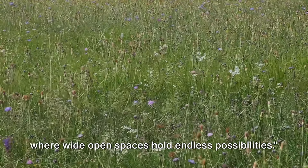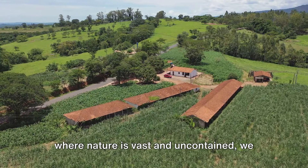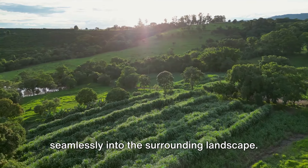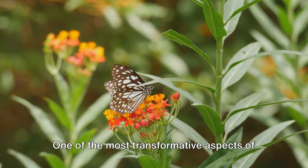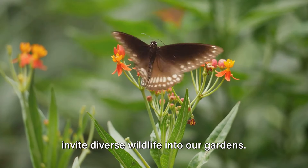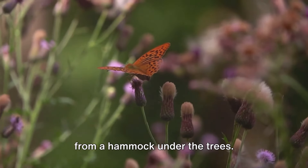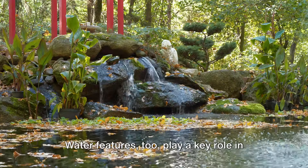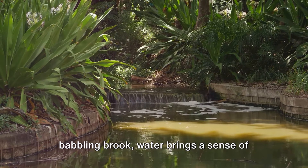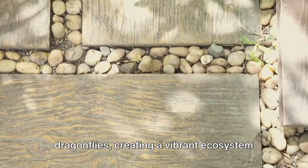Let's venture into the countryside where wide-open spaces hold endless possibilities. In the heart of the countryside, where nature is vast and uncontained, we can reimagine what a garden can be — gardens can span acres, blending seamlessly into the surrounding landscape. One of the most transformative aspects of rural landscaping is the creation of wildlife-friendly habitats. By planting native species and maintaining natural features, we can invite diverse wildlife into our gardens. Water features also play a key role — whether a peaceful pond or a babbling brook, water brings tranquility and attracts a variety of wildlife, from frogs and fish to birds and dragonflies.